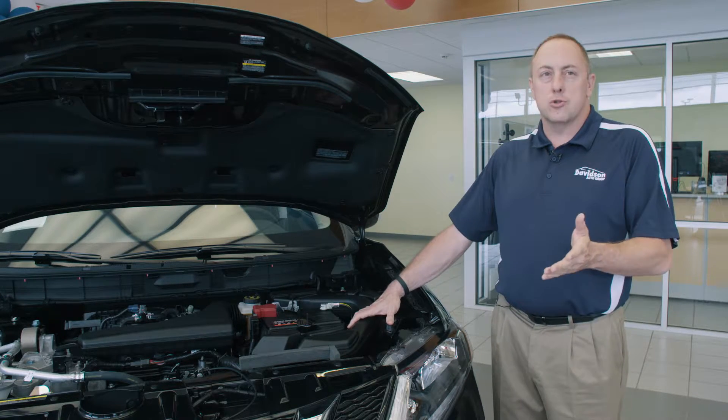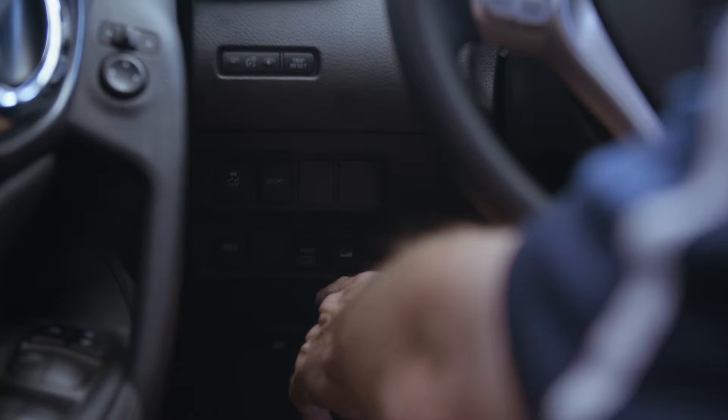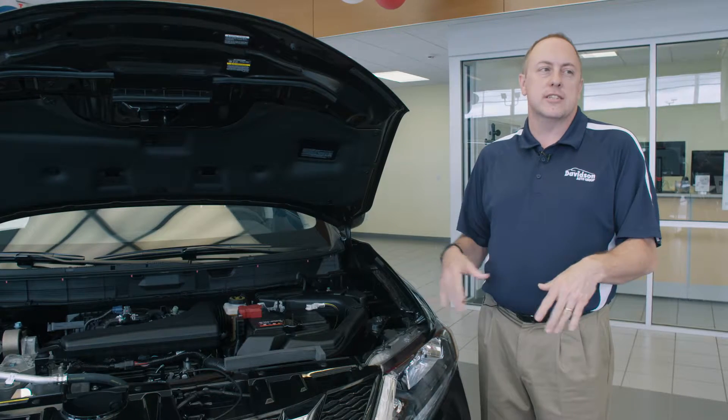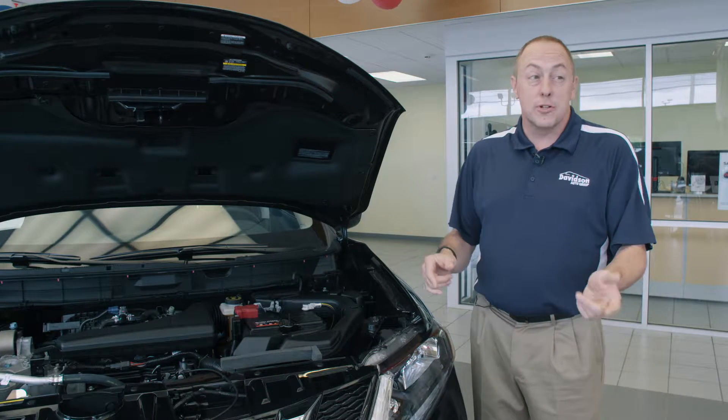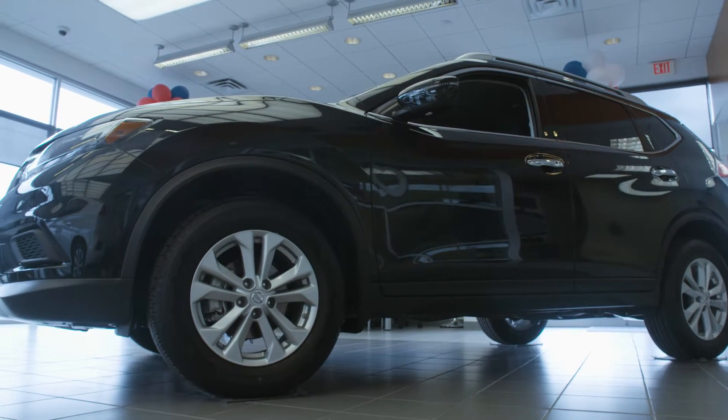We're also going to pair that with all-wheel drive. One of the innovative features that Nissan has on the Rogue is an all-wheel drive lock. In those sticky situations where you're stuck in the snow, you push a button and up to 15 miles an hour you're going to get full power to every single wheel.